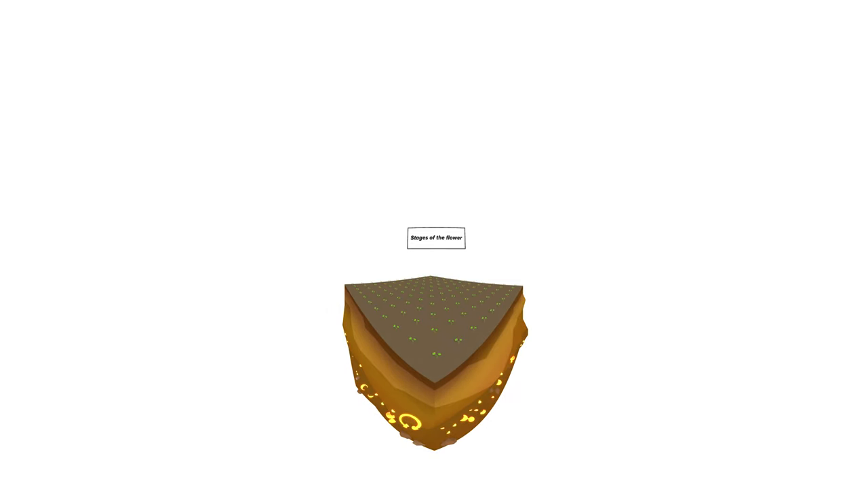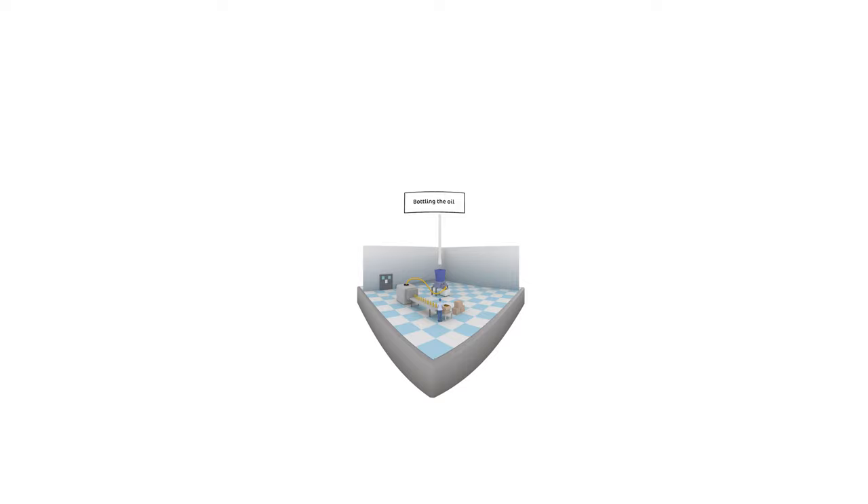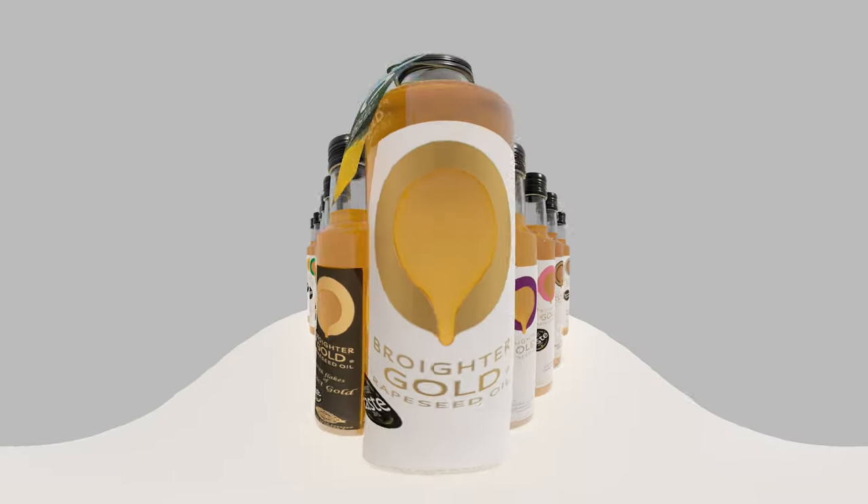We make our product by growing it for roughly 11 months a year. It's planted in September and harvested roughly around July or August depending on the weather. We take it into our drying shed once it's cut by the combine, where it's dried to the right moisture. It then comes into our pressing room where we press it slowly to ensure we're getting as much natural goodness out of it as possible, then we infuse it with our own infusions that we make up ourselves. It's bottled and sent directly to our customers.